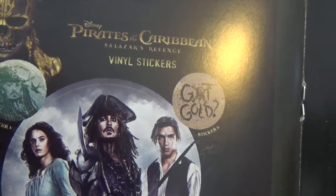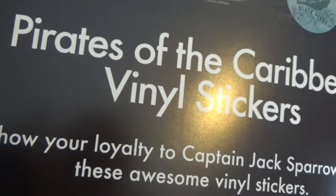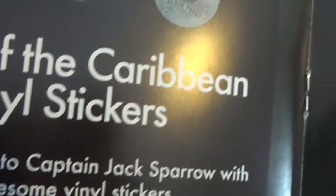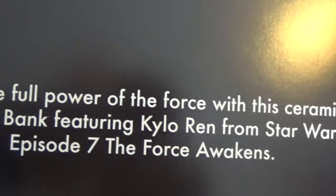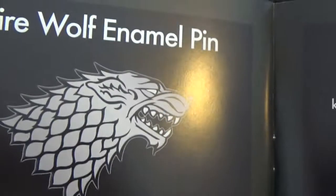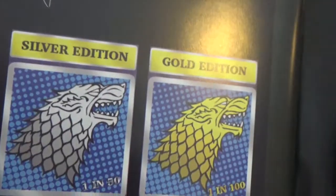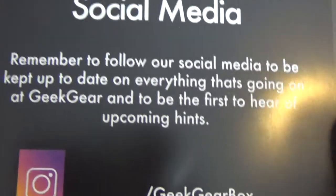The next one is the Pirates of the Caribbean vinyl stickers. You usually get vinyl stickers in every one of these boxes, different ones each month. This one is obviously Pirates of the Caribbean — 'Show your loyalty to Captain Jack Sparrow.' Then there's a Captain Jack Sparrow money bank, and a Star Wars money bank: 'Feel the full power of the force with this ceramic money bank featuring Kylo Ren from Star Wars Episode 7: The Force Awakens.' The next one is a dire wolf enamel pin — that's Game of Thrones again. I think that's Game of Thrones — put me right if I'm wrong, because I'm not a Game of Thrones fan.